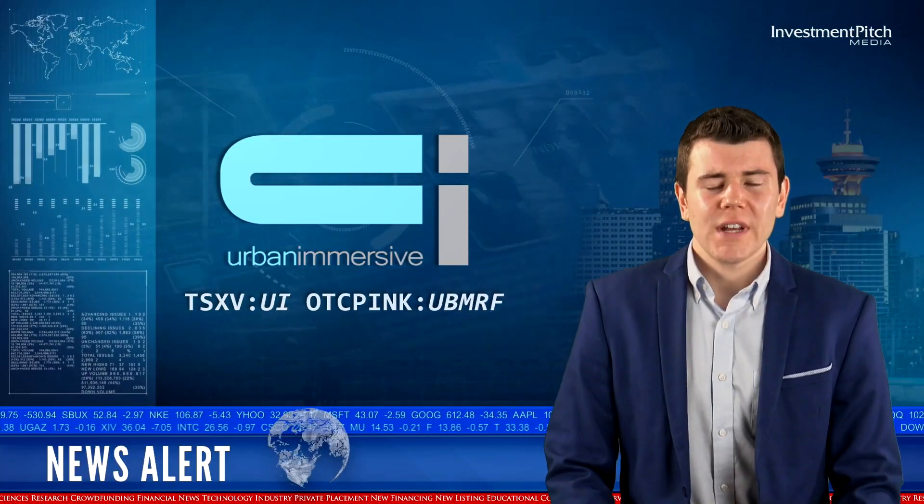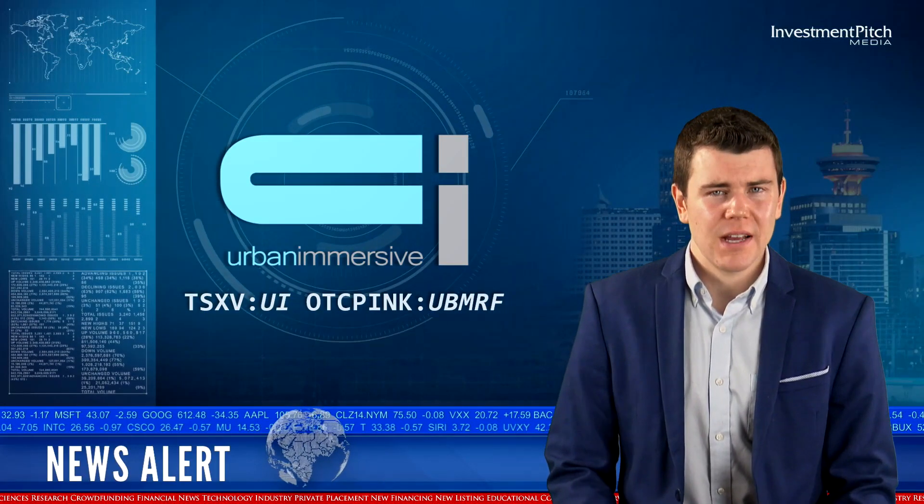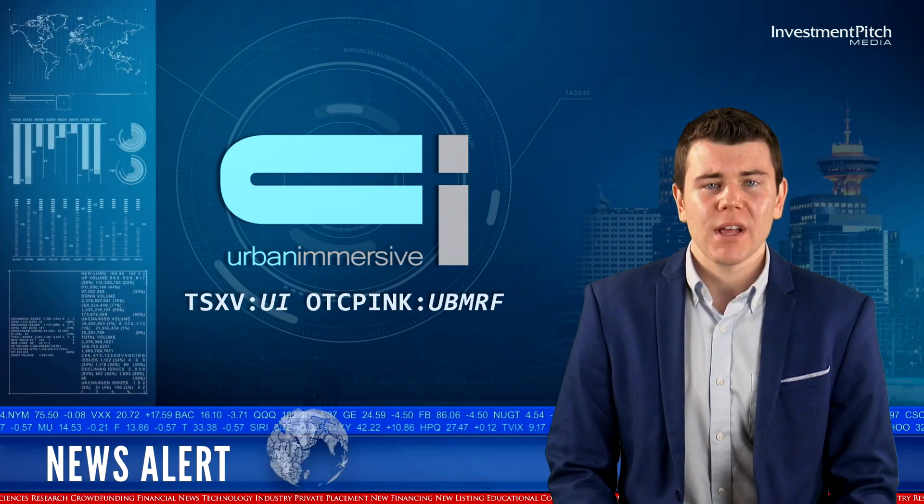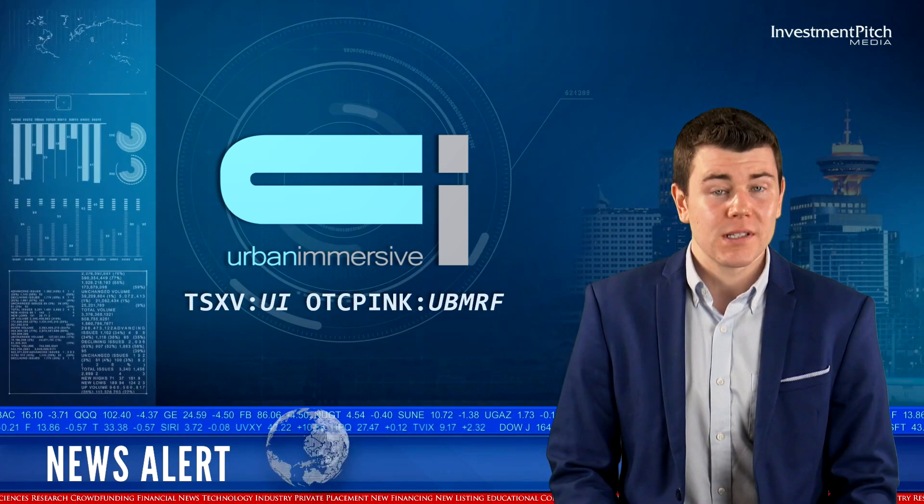Luke Valencourt, a top real estate agent producer at Via Capital, a Brookfield real estate Canadian brokerage company, is already planning on using UI Meet 3D for all his listings.